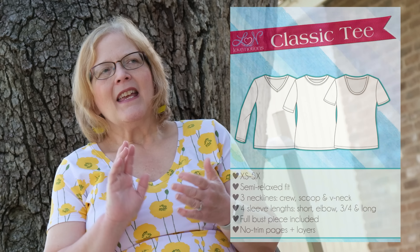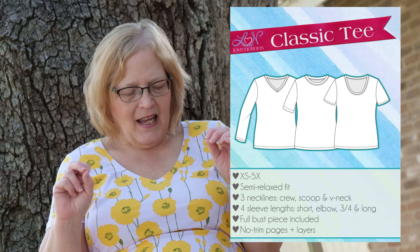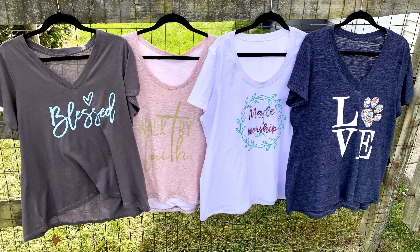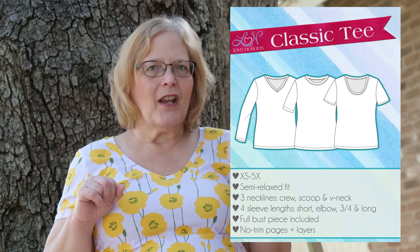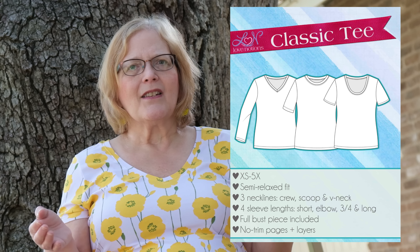The Classic T is my most-made pattern from Love Notions. I love it. It comes extra small to 5X and is a semi-relaxed fit — it kind of follows your body but does not cling. Three necklines: crew, scoop, and V-neck. You can actually raise up the scoop if you need a little modesty. Full bust pieces are included, and it's something everyone needs in their wardrobe. It also has a regular price that's lower than the other patterns on the website.